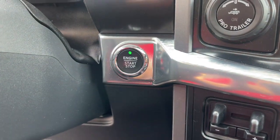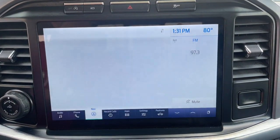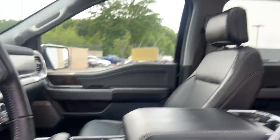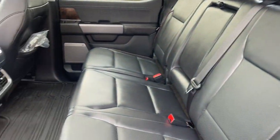Heated steering wheel, heated and/or cooled front seats, Apple CarPlay and/or Android Auto, keyless entry, sun/moonroof, navigation system, fog lamps, lane-keeping assist, power passenger seat, heated rear seat.